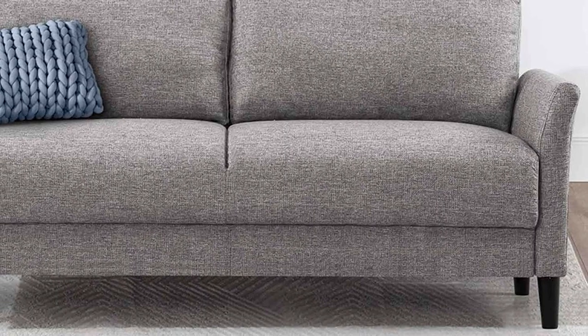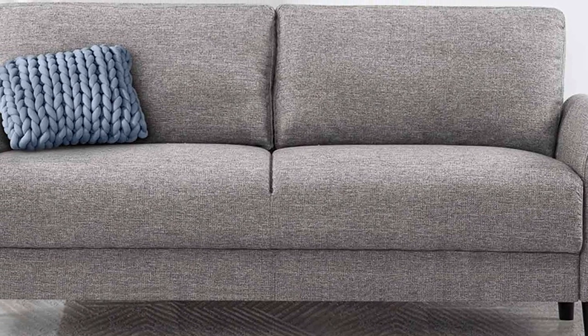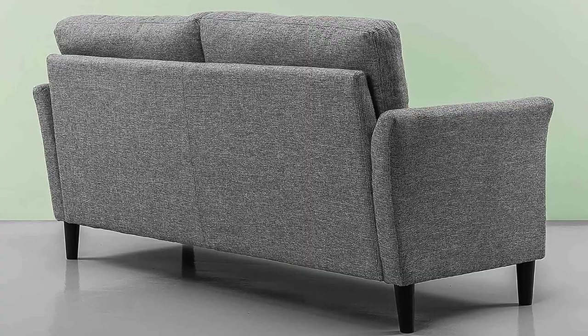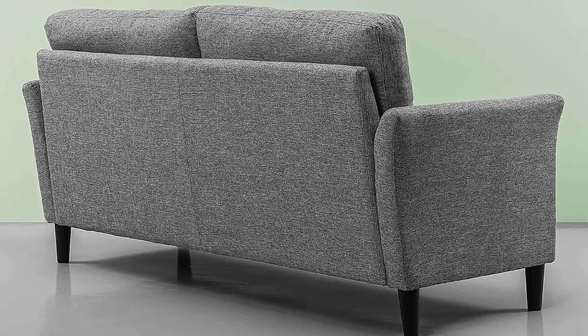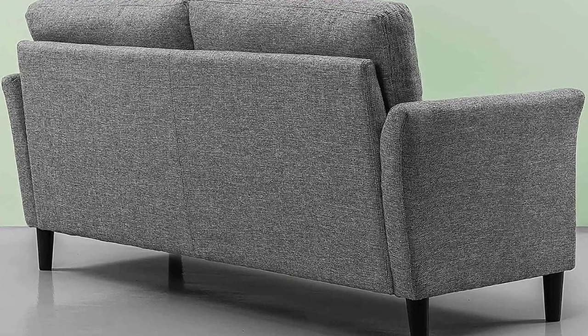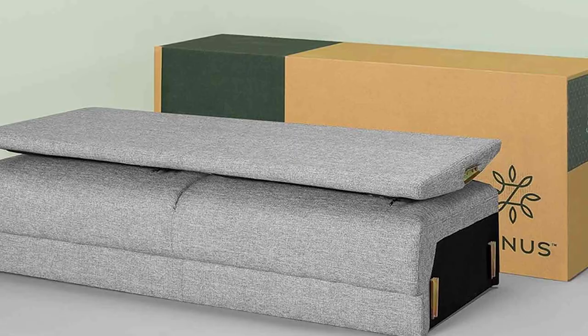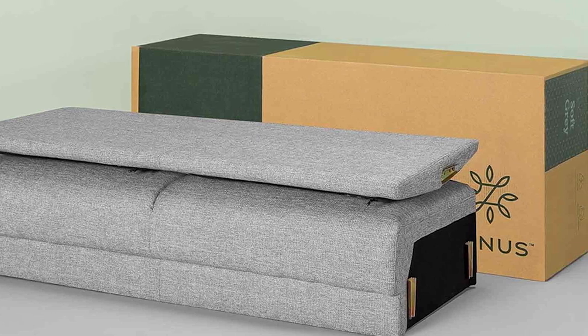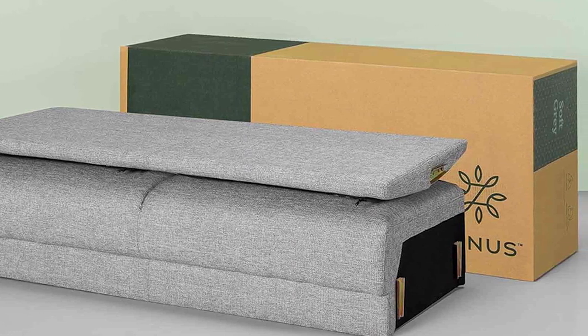The straightforward instructions and provided tools make the setup process a breeze. Once assembled, you will be greeted with a comfortable and stylish seating option. The cushions are supportive yet plush, ensuring that you can relax in utmost comfort. The sleek and minimalistic design of this sofa makes it a versatile addition to any living space. Whether you have a modern or traditional décor, this piece will seamlessly blend in. The durable upholstery not only adds to its charm but also ensures longevity.